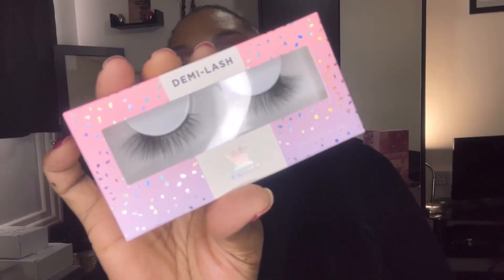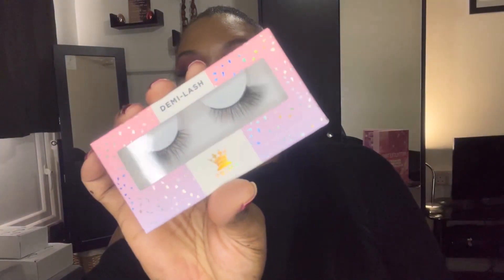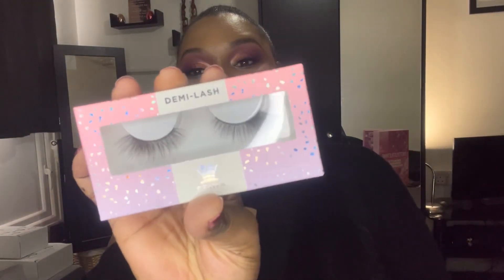Door number two — oh, it's some lashes, love that! This is the Demi Lash from Prima Lashes. I do have a few of the Prima Lashes and they work pretty well. I think I've only had an issue with one that didn't stick right — it was a bit too stiff — but overall I like these lashes. These are pretty natural so I'm loving that.